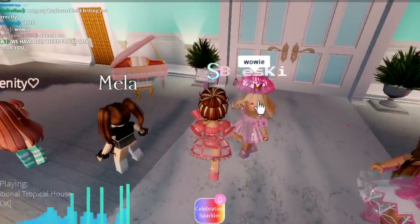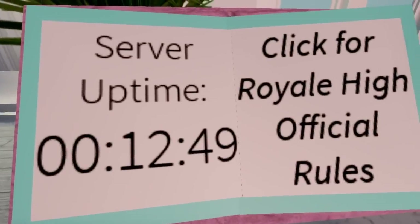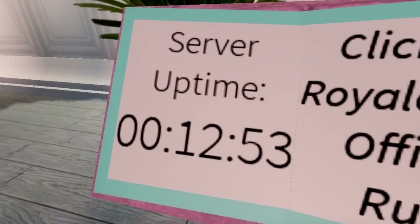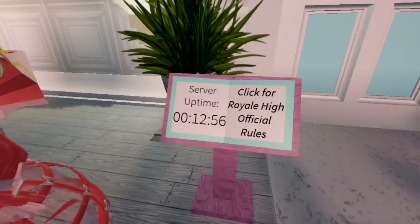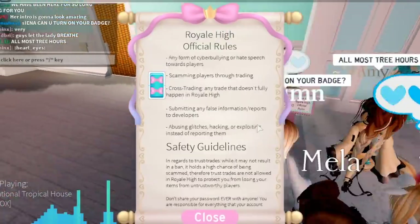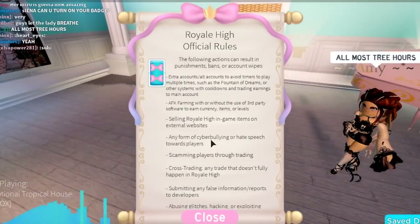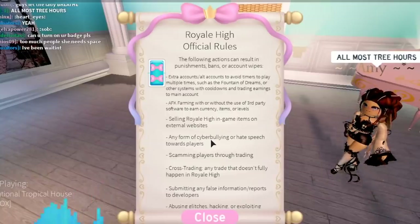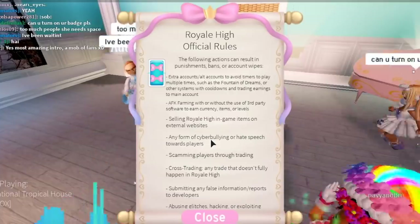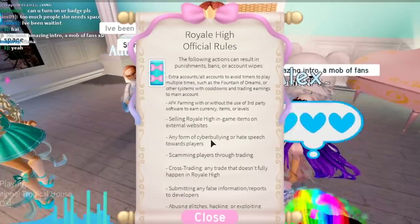Besides that, there is also a new rule page. If you guys take a look right here on this little book area, it says click for Royal High official rules. There's also a server uptime thing — we've always had one of those, but we've never had official rules like this. These are the definitive, official, updated rules. I definitely advise you guys to go take a look at the rules, because this shows you how you may get banned from trading or banned from Royal High in general.